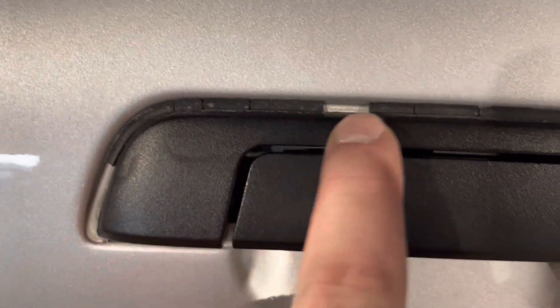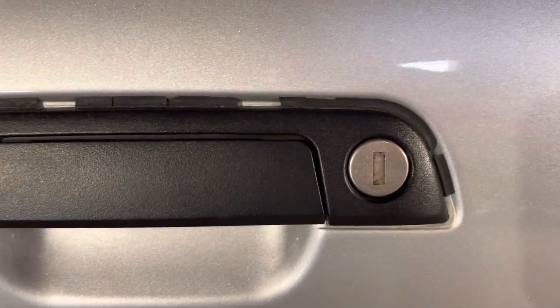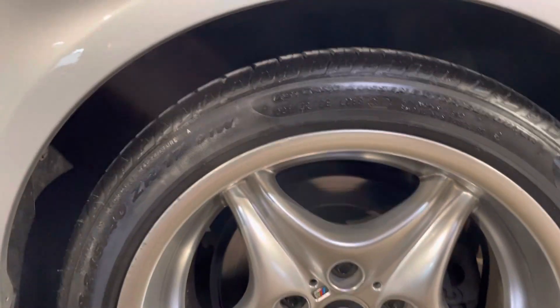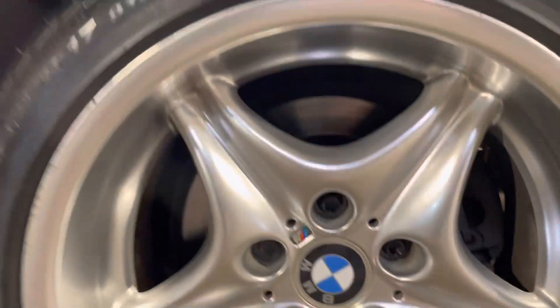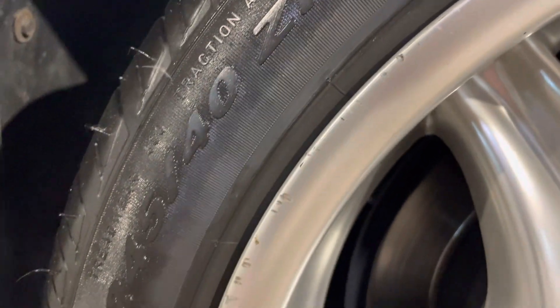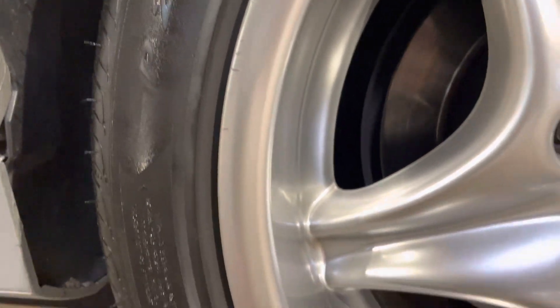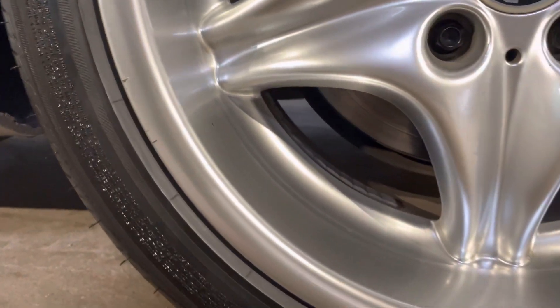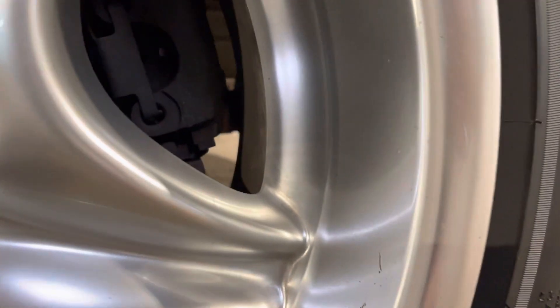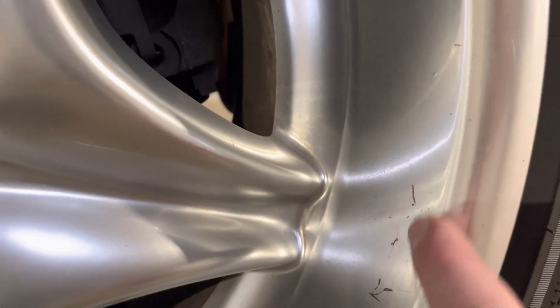Turning around to the back. There's some rubber around the door. This wheel also has a bit of rub — some curb rash. It's on 225s up front and 245s in the rear. There are also a couple of small marks on the inside part of the rim.